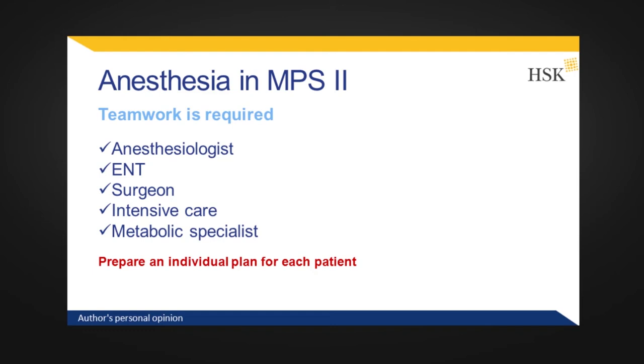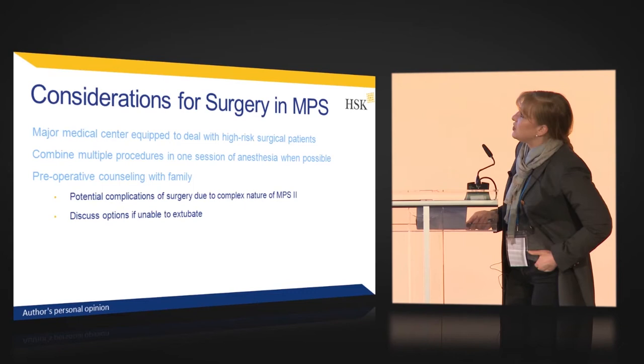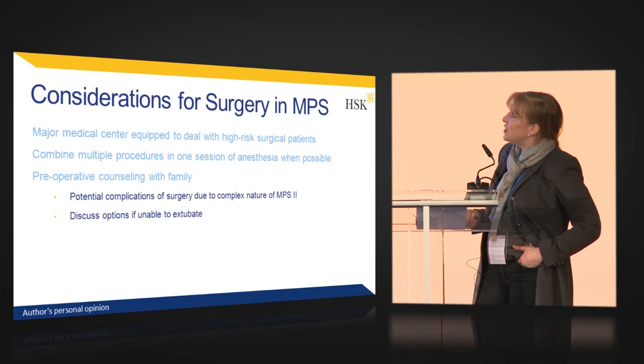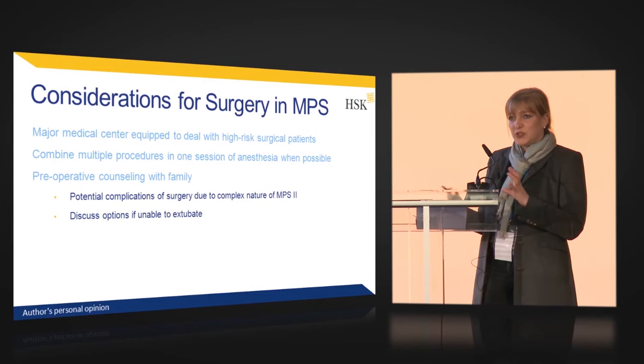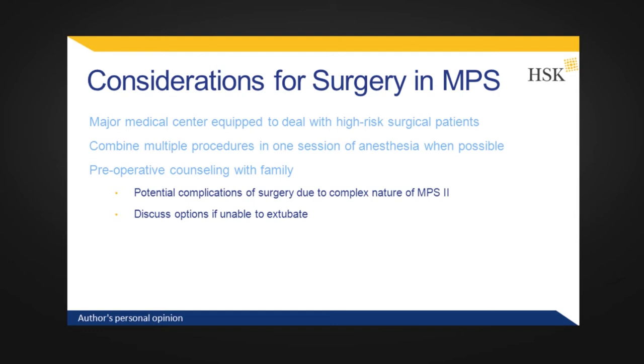You need someone organizing and coordinating so that everybody knows what to do. It is not possible to make one plan that fits all patients — you need a plan for each individual patient because of the high heterogeneity. We recommend that surgeries in MPS patients always be performed at a large medical center experienced in dealing with these high-risk surgical patients. It is always a good idea to combine multiple surgical procedures in one session — for example, combining sedation for an MRI in a mentally impaired patient with T-tube insertion, or dental surgery with T-tubes, so there is only one anesthesia session.